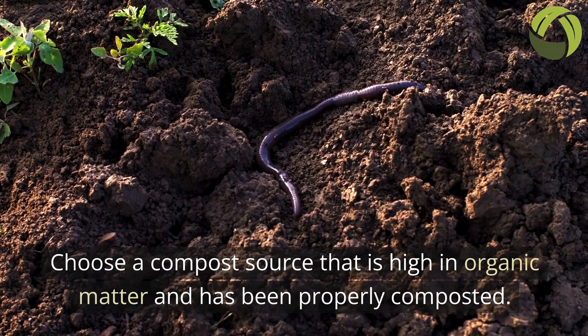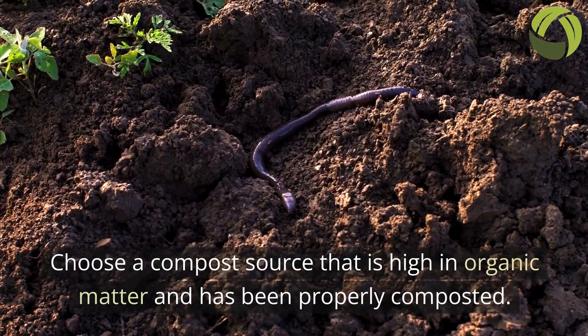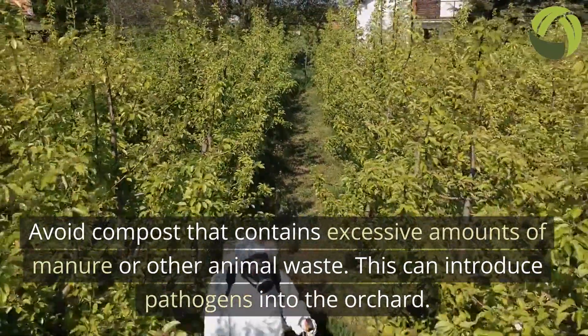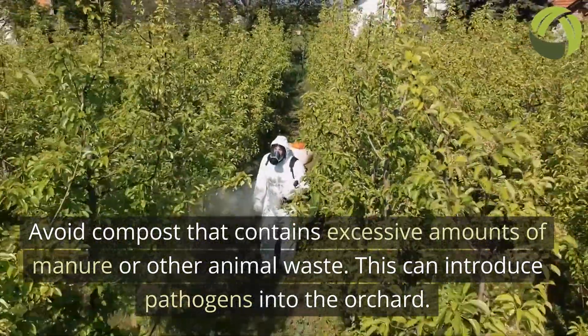Choose a compost source that is high in organic matter and has been properly composted. Avoid compost that contains excessive amounts of manure or other animal waste, as this can introduce pathogens into the orchard.